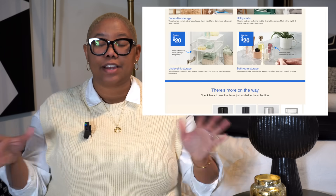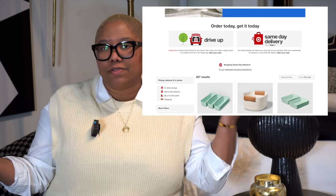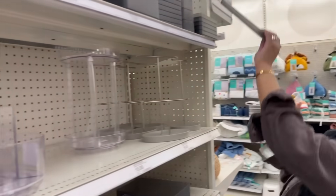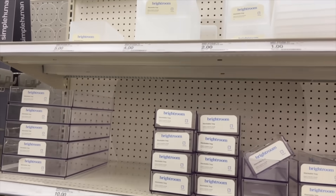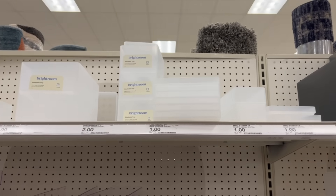Target has this brand new line called Bright Room with tons of organization products — all the same things you'd find at the Container Store, at comparable or slightly cheaper prices, and the quality is there. They make really great storage baskets, cereal containers, and they're all sleek and cool. Even if you're into minimal design, Bright Room works. It's also a great alternative if you don't have an IKEA nearby. 2022 is your year to get organized.